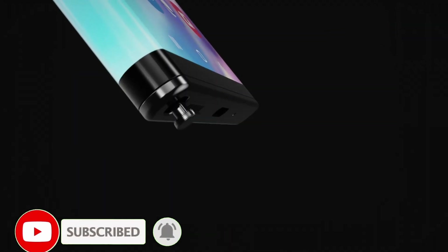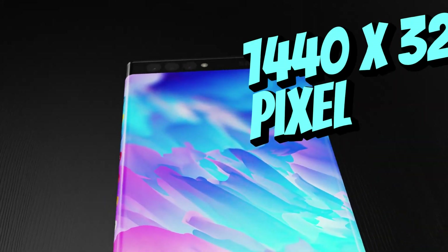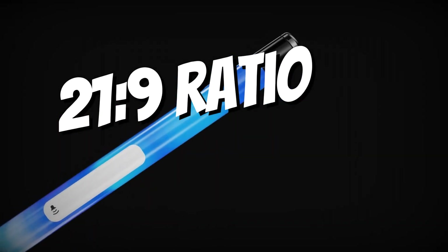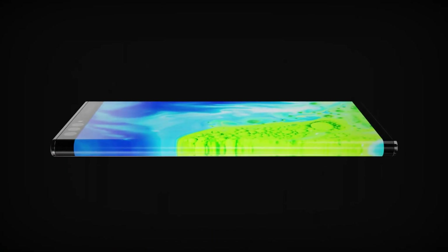The display is another standout feature. The S30 Ultra 6G sports a large 6.8-inch screen with a smooth 240Hz refresh rate. Its 1440x3200 pixel resolution and 21:9 ratio deliver crisp, clear visuals. With a pixel density of 511 pixels per inch, every image pops with vibrant detail.